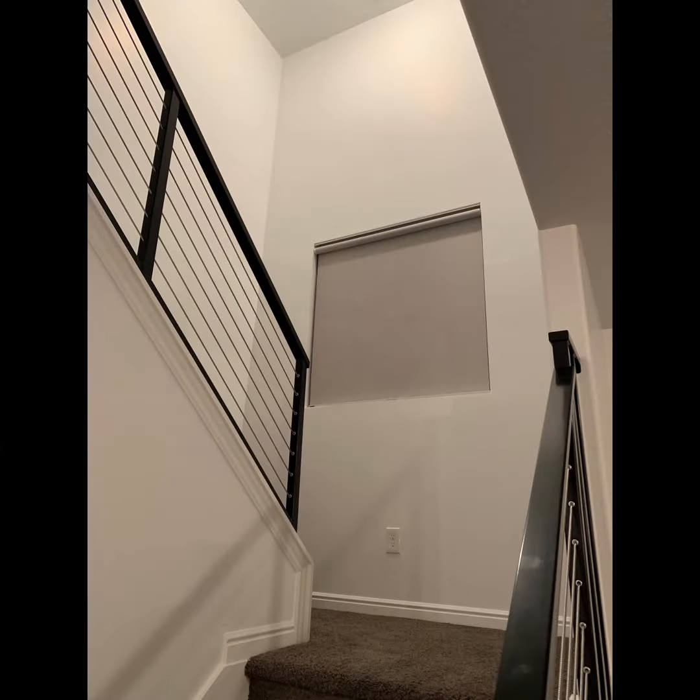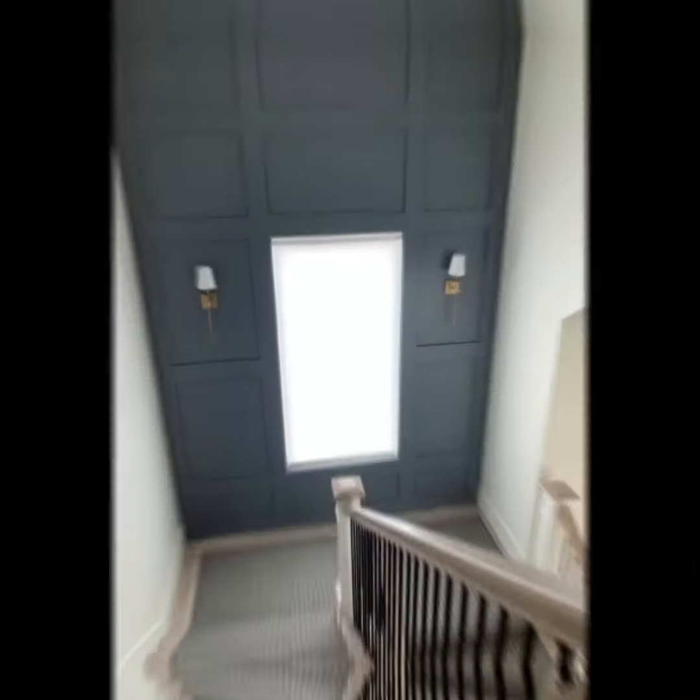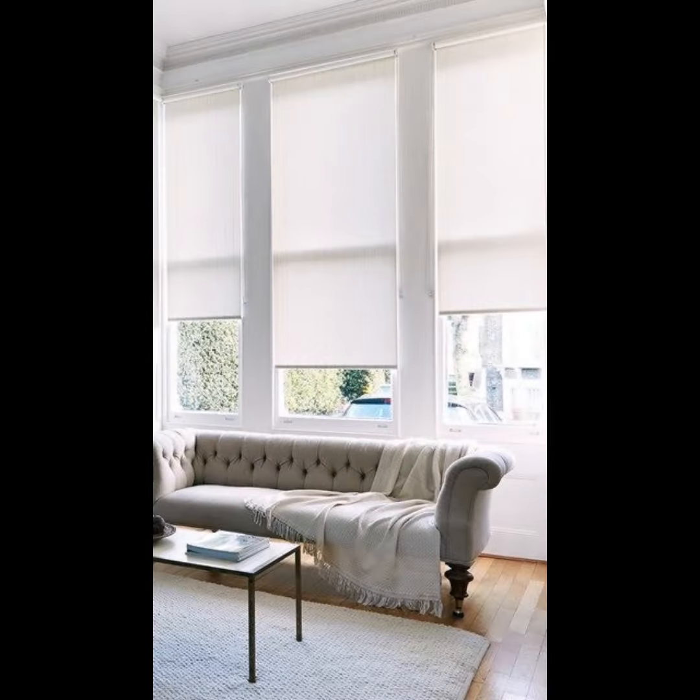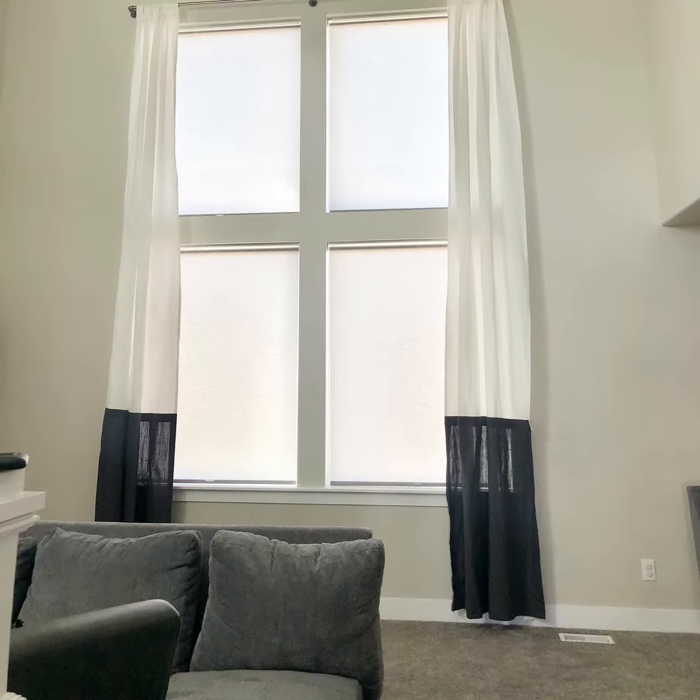Roller shades feature elegant finishing touches. Customize your shades with trims, beads, and bottom borders, or top them off with valances or reverse rolls to hide the shade's roll.